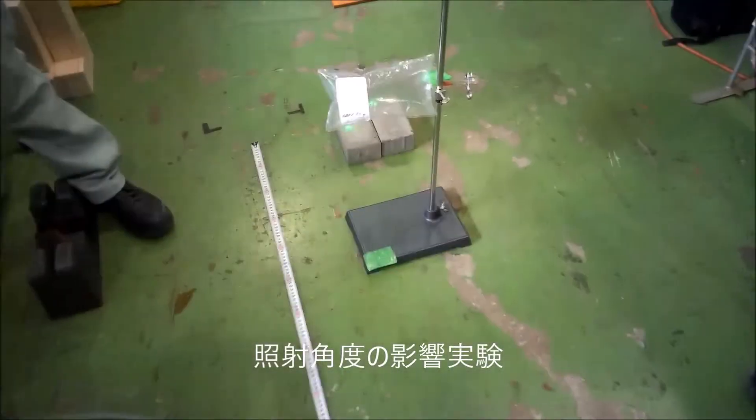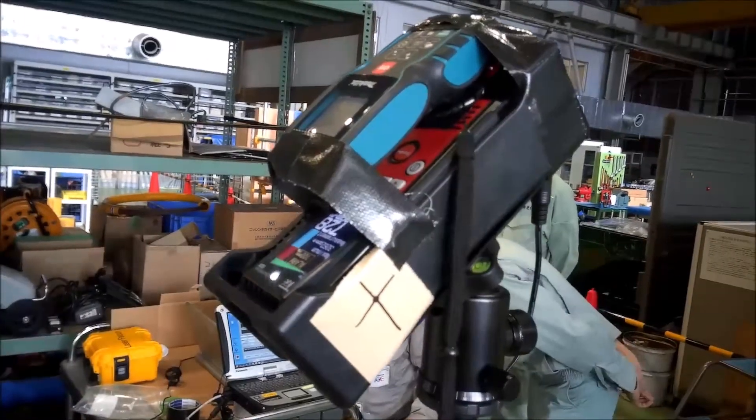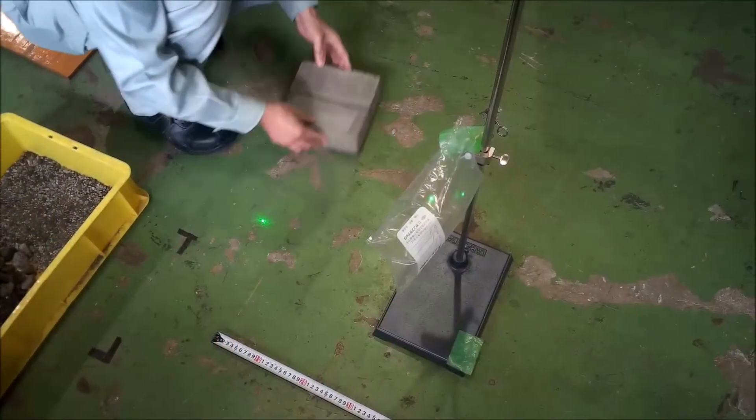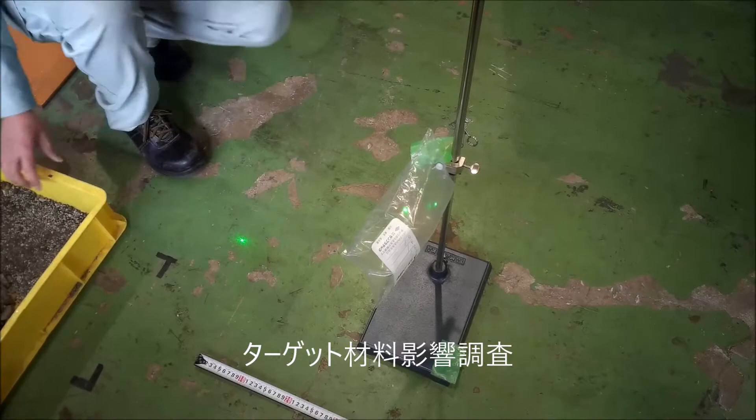Changing laser incident angles. A laser distance meter is piggybacked on the laser method. Influence on target materials is also evaluated.